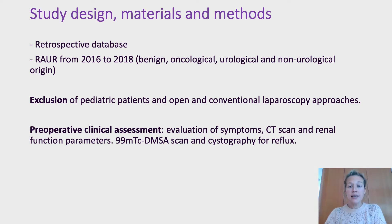Preoperative clinical assessment included evaluation of symptoms, a CT scan, and renal function parameters. Patients with reflux underwent a Technetium DMSA scan and a cystography.